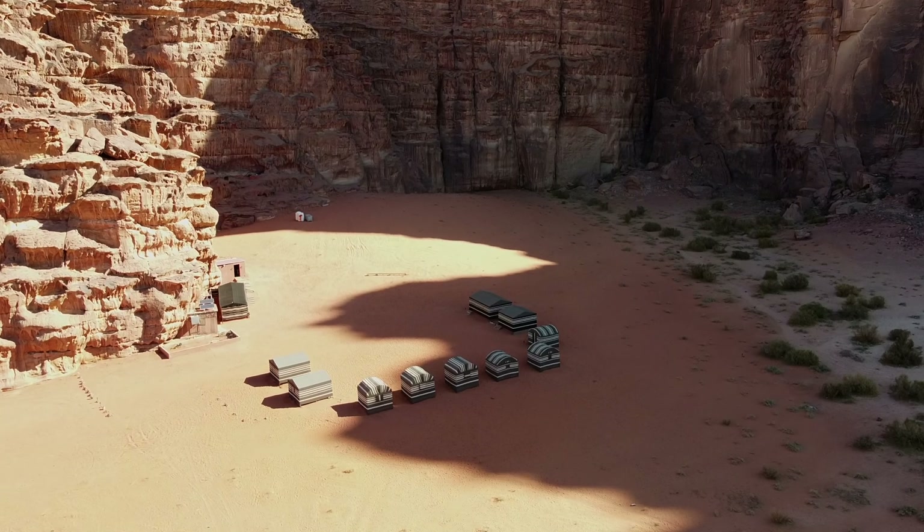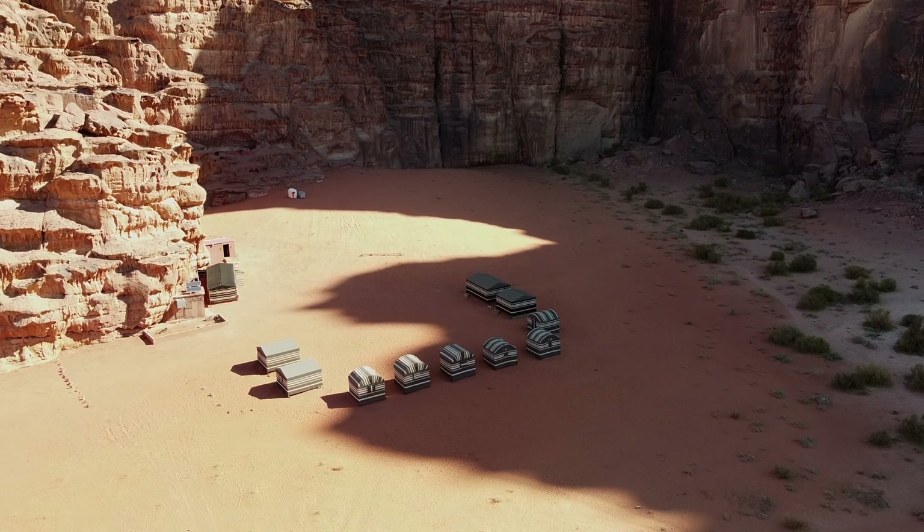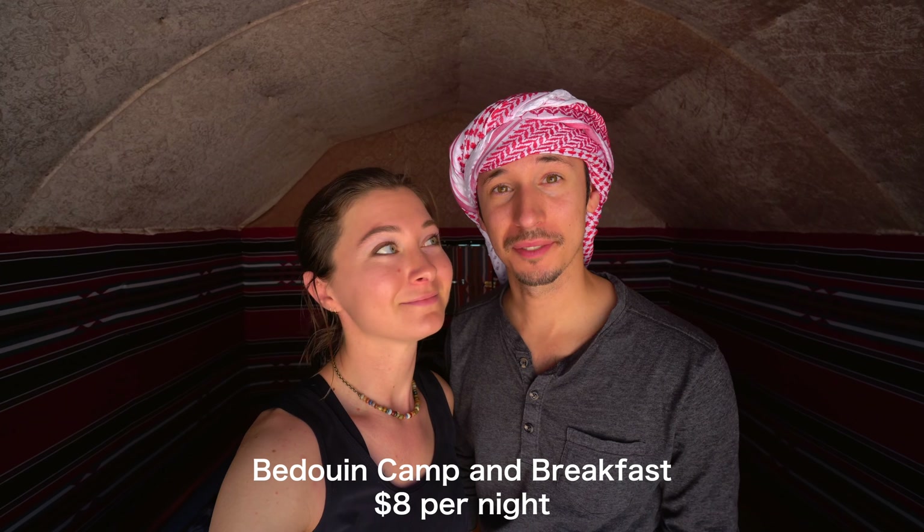We're spending two nights here in the desert for eight dollars a night. Eight dollars, and that includes breakfast. So let's show you what this eight dollars gets you.